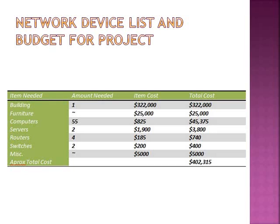Here is the network device list and budget for the project. Mali County Public Library will need to purchase a building at an estimated cost of $322,000. Furniture such as desks and chairs will cost approximately $25,000. They will need to purchase 55 computers — which includes public use, card catalog, circulation desk, and employee computers — at a cost of $45,375.